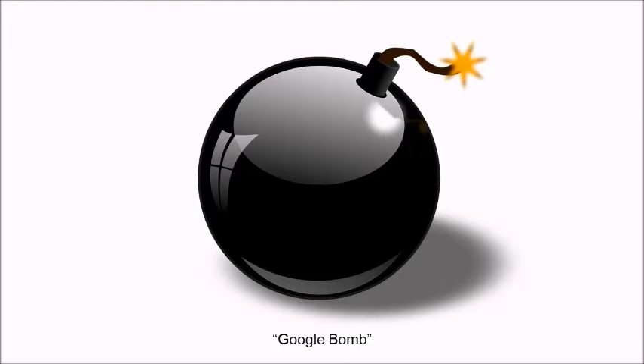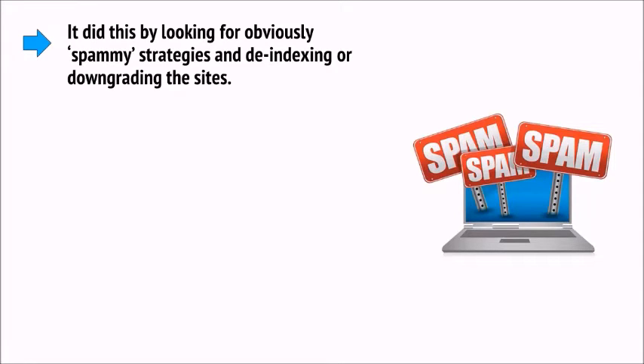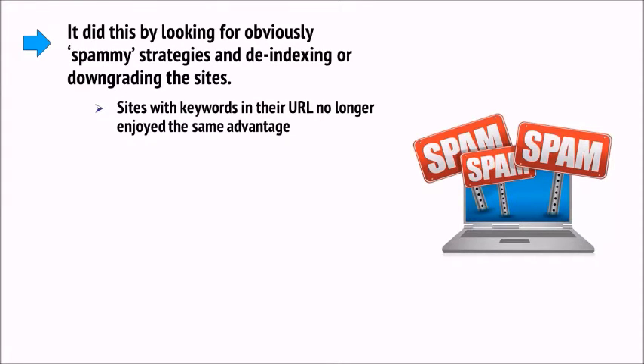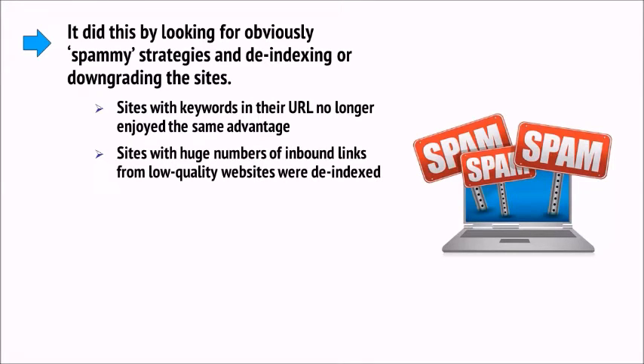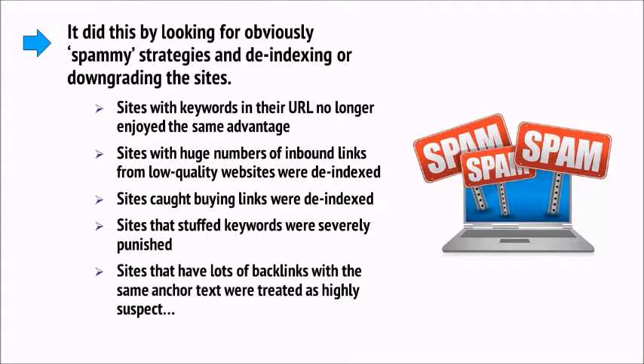Obviously, this started to make a mess of Google's results, and so Google had to adapt and get smarter. Because of all the abuse, Google had to change to maintain its spot as the number one search provider. It had to clamp down hard on those gaming the system and penalize sites that were cheating. It did this by looking for obviously spammy strategies and de-indexing or downgrading the sites. Sites with keywords in their URL no longer enjoyed the same advantage. Sites with huge numbers of inbound links from low-quality websites were de-indexed. Sites caught buying links were de-indexed. Sites that stuffed keywords were severely punished.